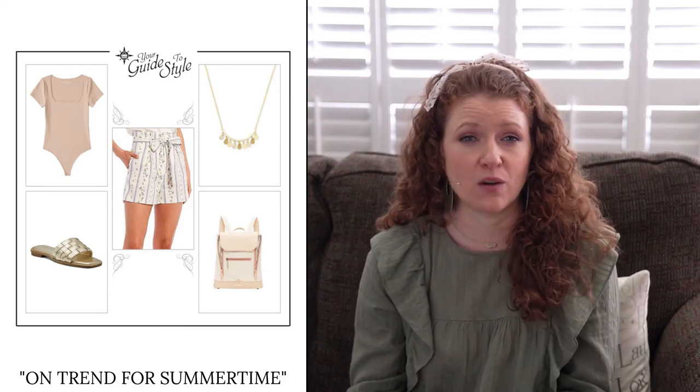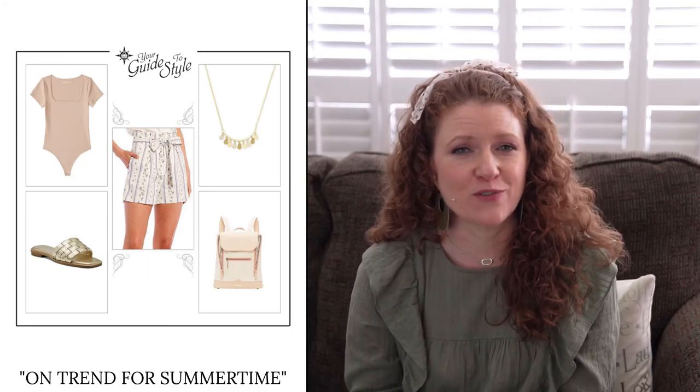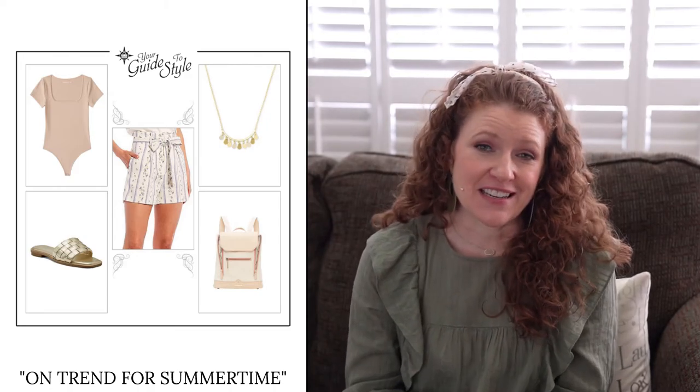The next outfit is on-trend for summertime — a body suit styled with paper bag waist shorts. The shorts are a little more structured with a higher waist that ties. When you pair them with the body suit, it looks perfect. The body suit has a square neckline and tight-fitting sleeves, so it will look really good on your shape and help you achieve that balance. I did a flat woven sandal with this, but you could also throw on a minimal white sneaker to make it a little more casual.